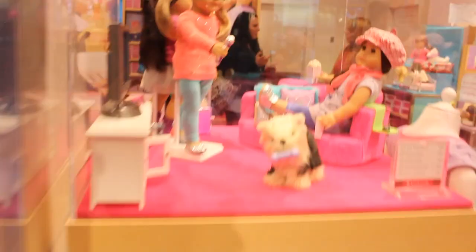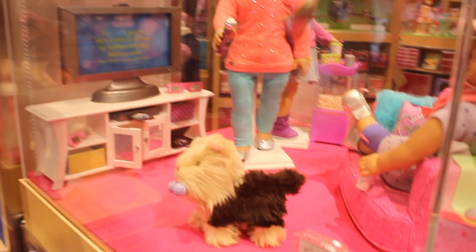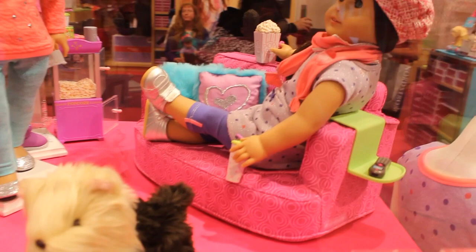And over here we have the new outfit, the TV — which is fantastic — the dog, and the couch, which is unreal. I love it. It fits one doll.